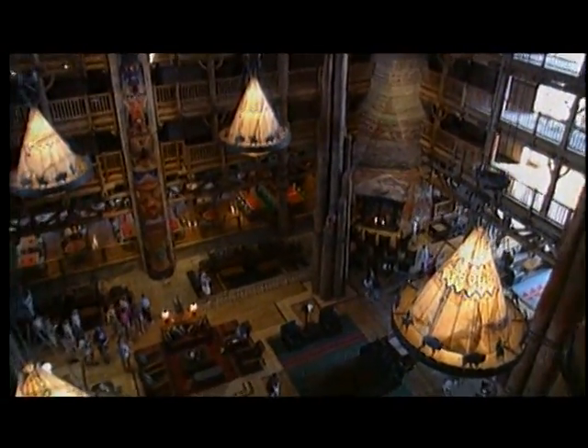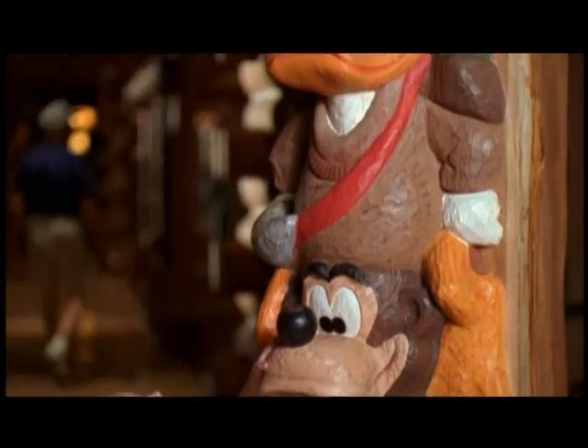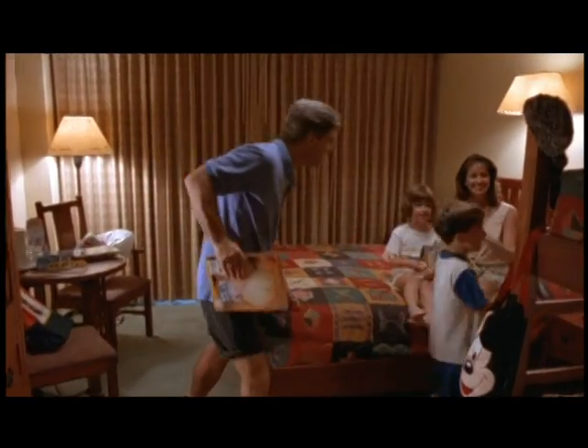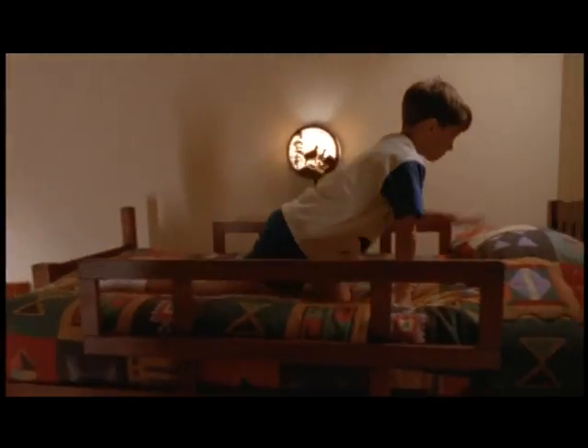The accommodations are deluxe all the way, with all the creature comforts you want, and enough rustic style to keep you feeling like you own the great outdoors. Some rooms even have bunk beds, so your kids can relax too, in their own way.